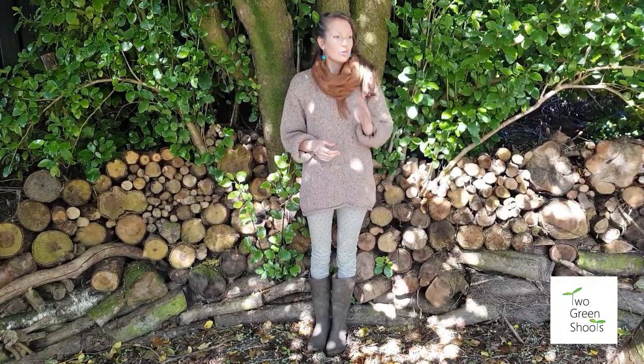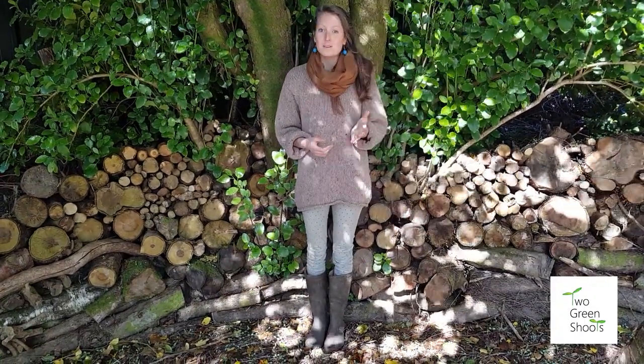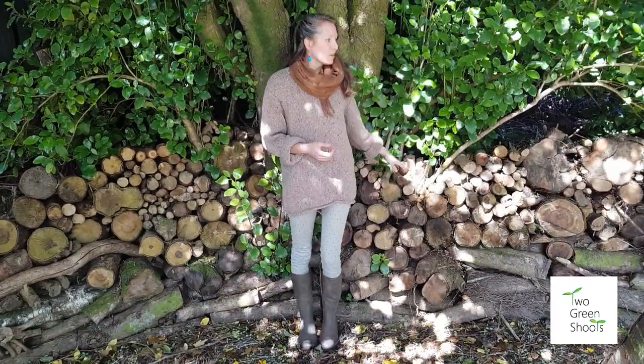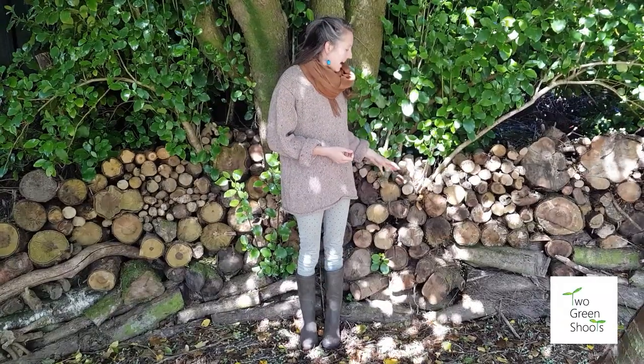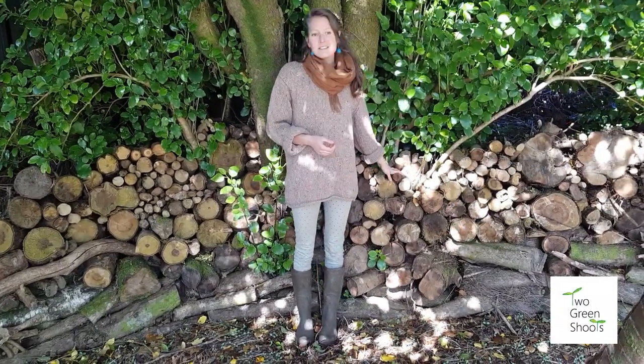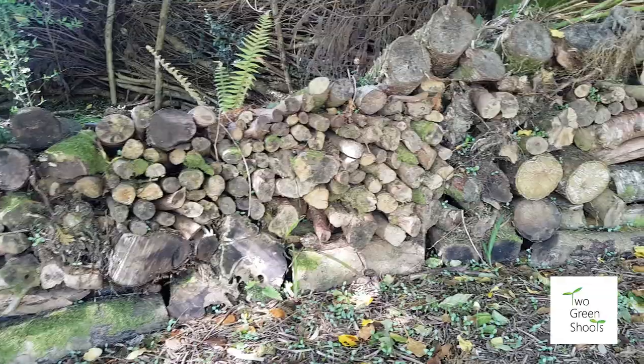When we first took on this garden it was completely covered in rhododendron. What we did is we cut up all of the stems to make logs, and these we've grouped together to create a really spectacular seating space, or loggery.